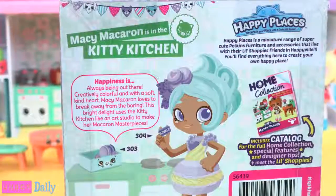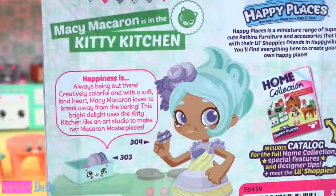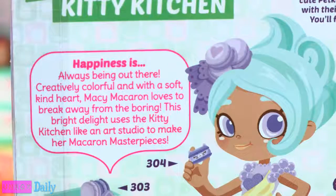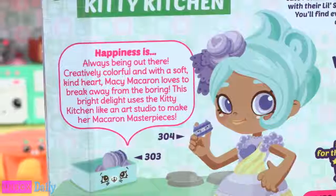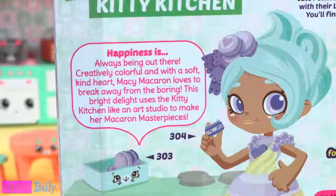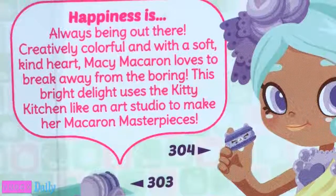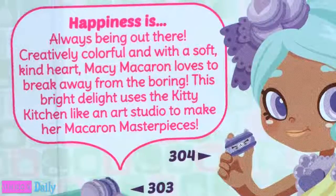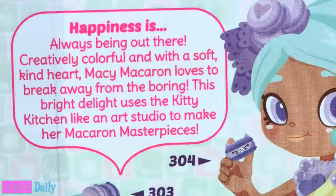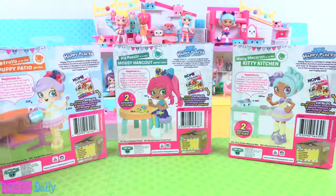Macy Macaron is in the Kitty Kitchen, and I am loving that hair! For Macy, happiness is always being out there. Creatively colorful and with a soft, kind heart, Macy Macaron loves to break away from the boring. This bright delight uses the Kitty Kitchen like an art studio to make her macaron masterpieces. Let's get these girls out of the box for a closer look.